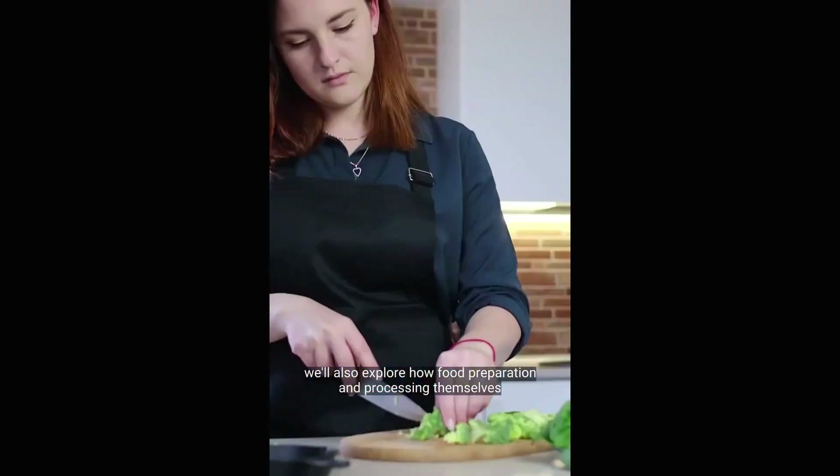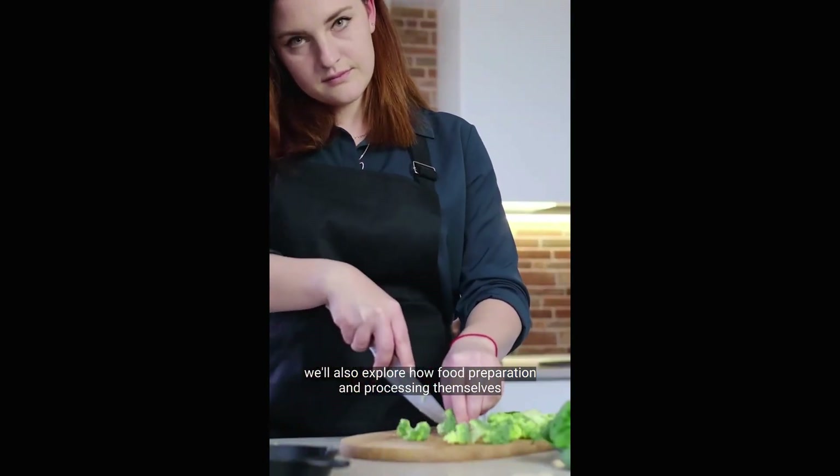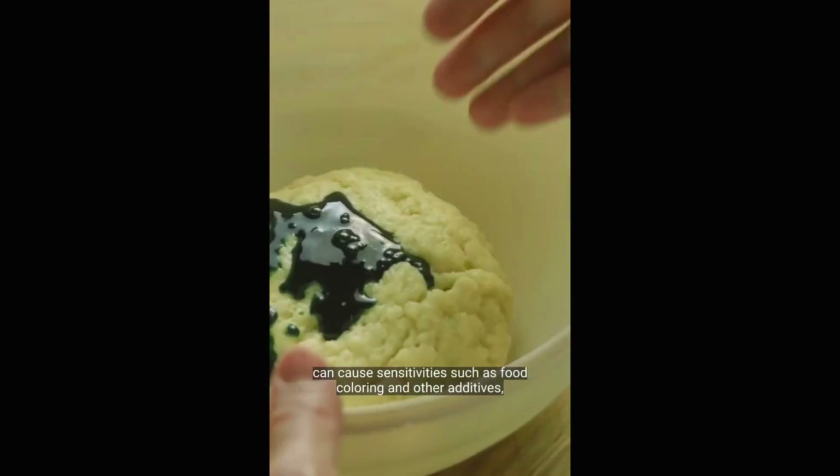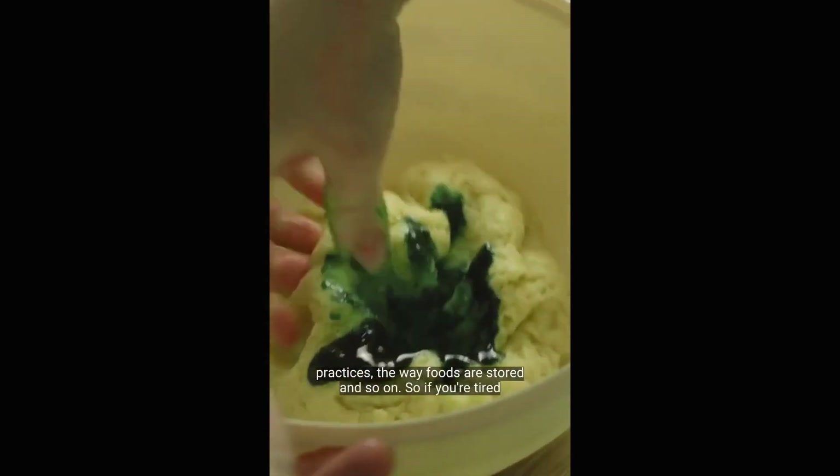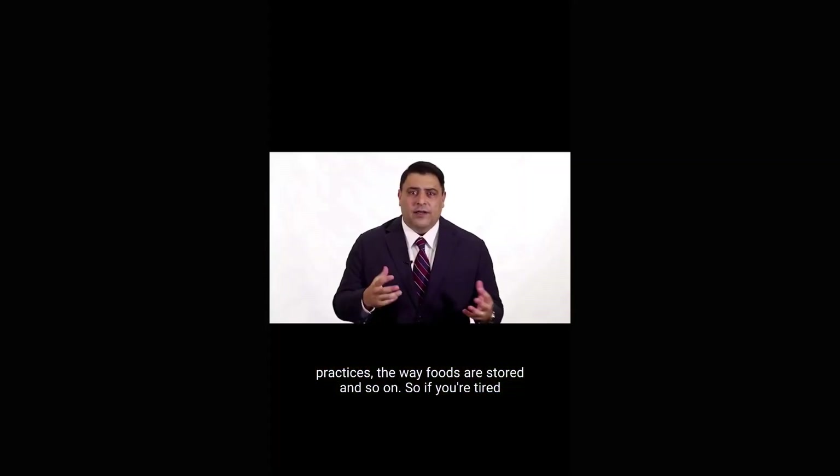We'll also explore how food preparation and processing themselves can cause sensitivities, such as food coloring and other additives, genetically modified foods, hybridized foods, modern food processing practices, and the way foods are stored.